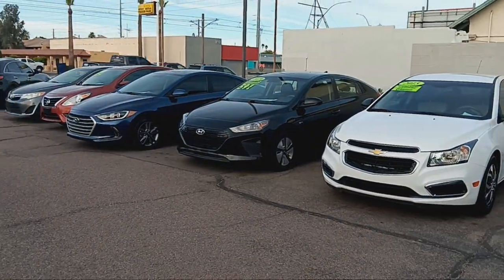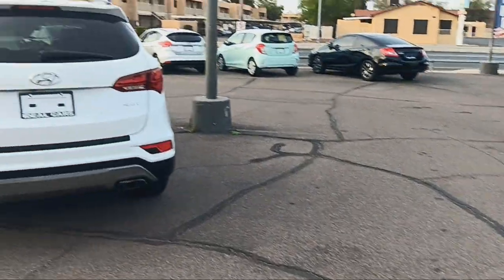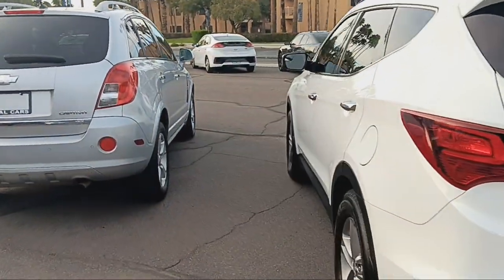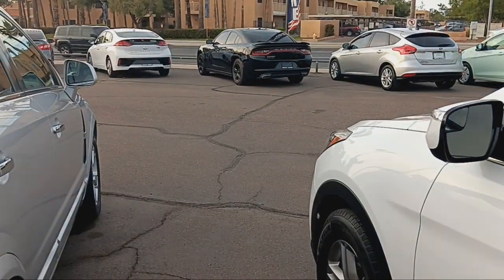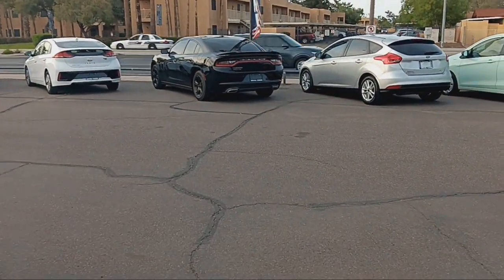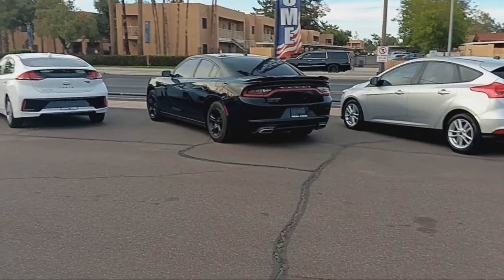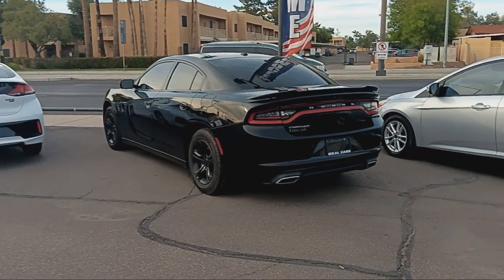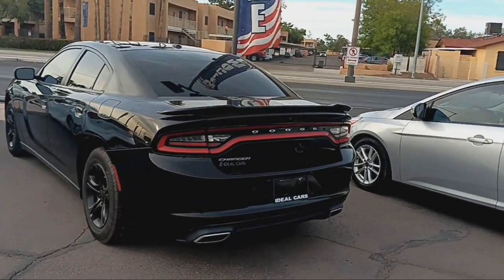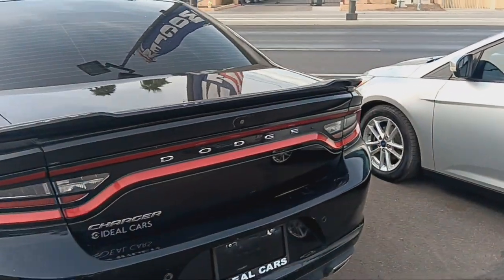There are a lot of different types of cars out here. I saw another Dodge over there, but it was in bad shape. It's a V6. They want $28,000 for that one. That's the Charger.